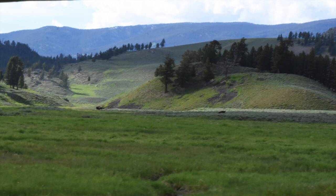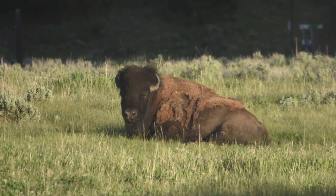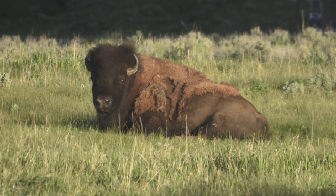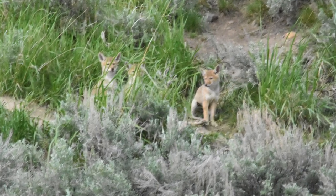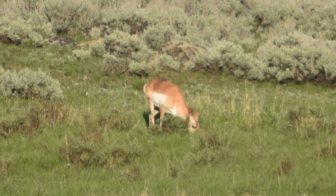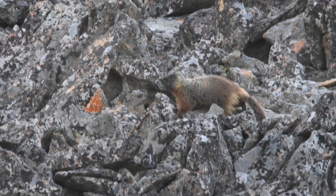Along the way you can see all sorts of wildlife. It's great because it's in the evening and a lot of the wildlife is coming out — the temperatures are a little bit cooler. On our trip we saw buffalo, a pack of coyote pups, some pronghorns, some yellow-bellied marmots — those were fun — and a ton of ground squirrels.